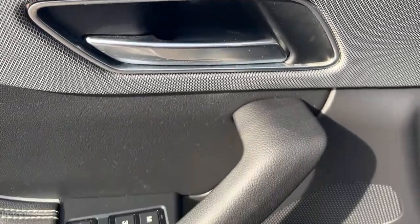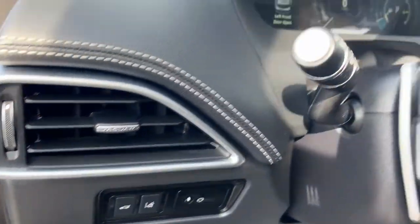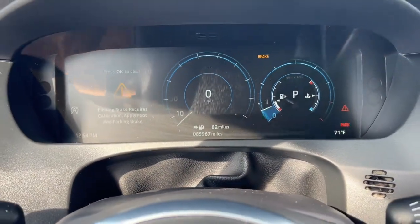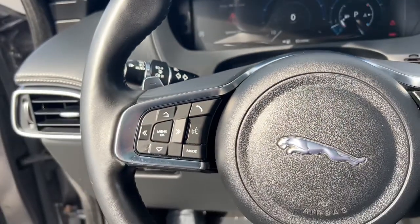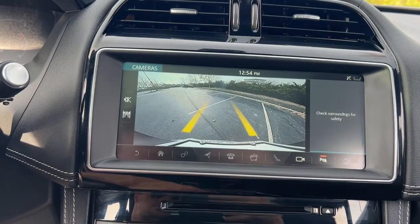All-wheel drive capability, driver assist safety features, flexible interior space, sensuous lines, and a thrilling drive are yours in this midsize luxury crossover with distinctive motorsport DNA. The following are some of this vehicle's highlighted options.